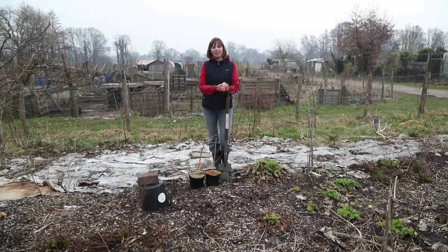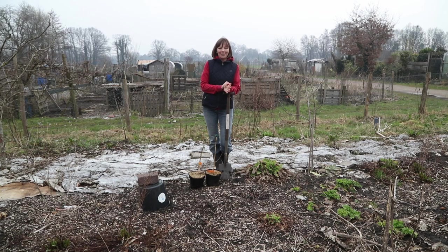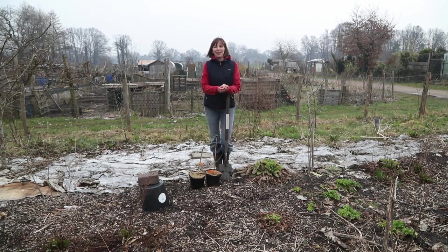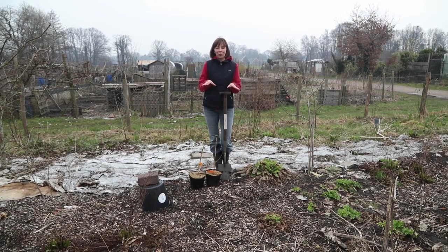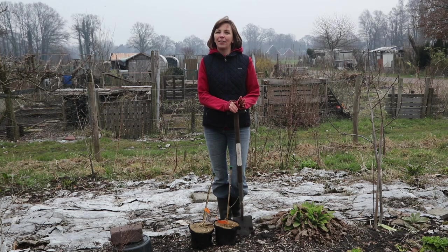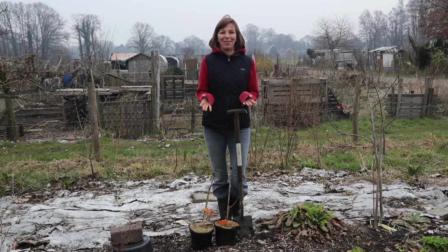Good morning from the garden. It's Easter Monday and I have some planting planned for today. I thought I would share with you some interesting edibles that we are adding to the food forest part of the garden. I'll put a link to the design of the garden in the description box below so that you can get an idea of what part of the garden we're in.